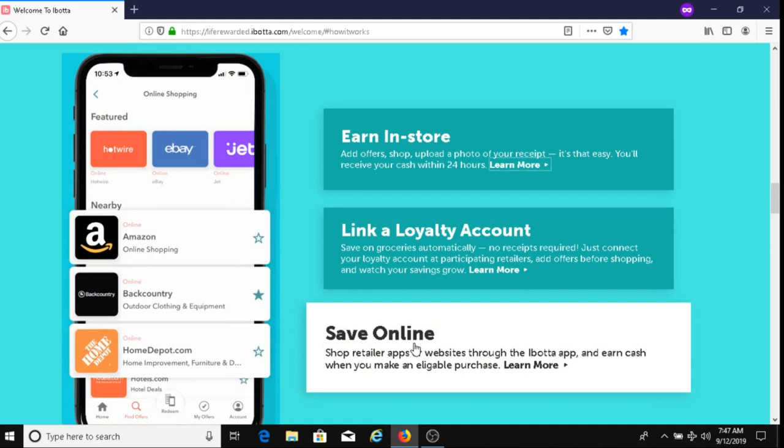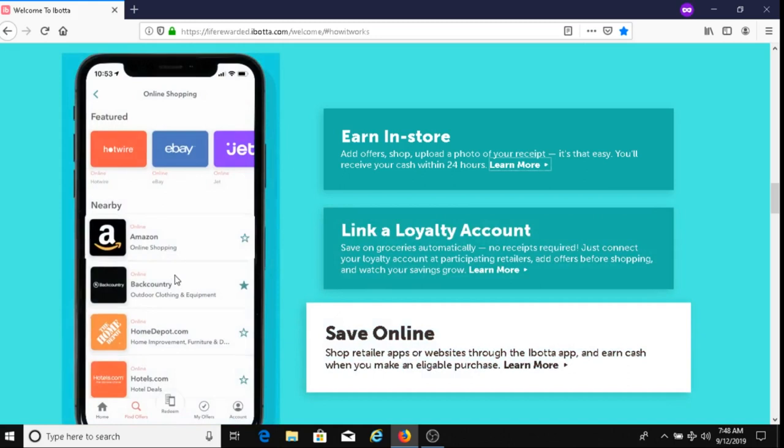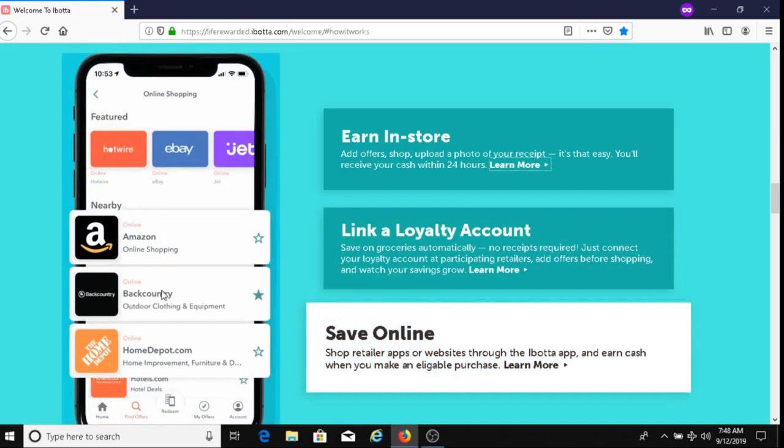The third option is you would go to Ibotta — either through their app or their website — and you'll get cash back by directly shopping online with the company. For example, if you were to shop at Amazon, Backcountry, or Home Depot, and you make an eligible purchase, you would get paid.